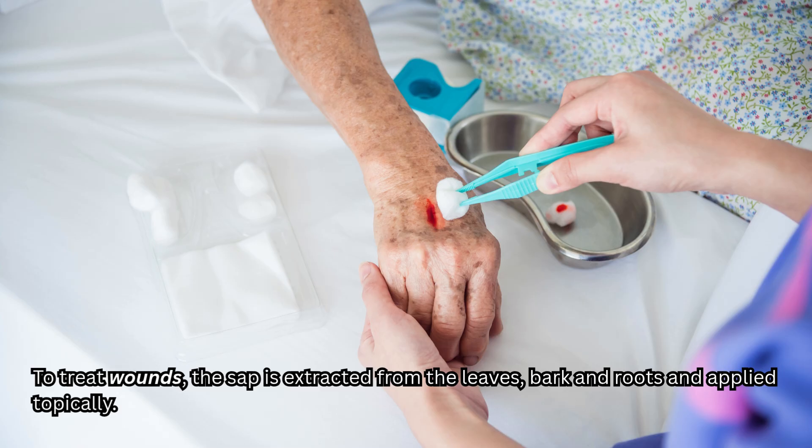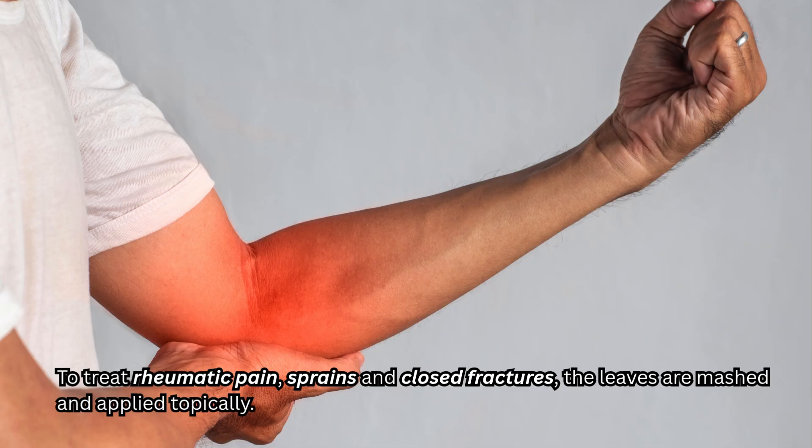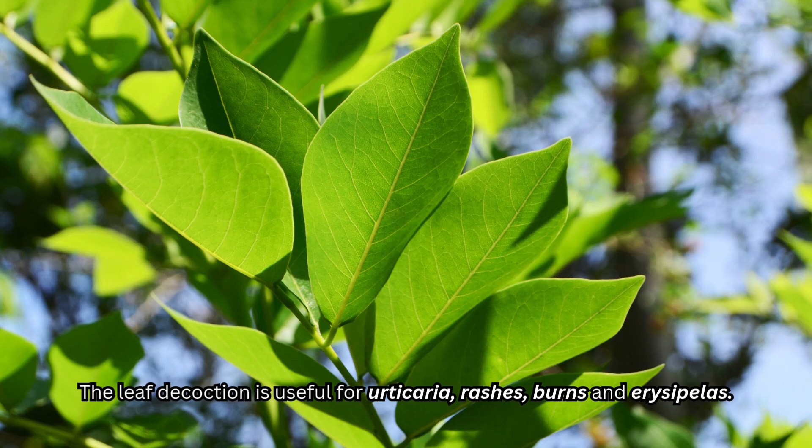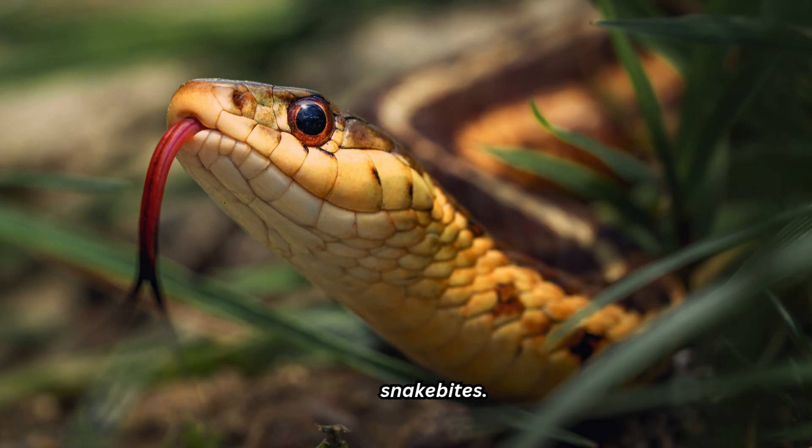To treat wounds, the sap is extracted from the leaves, bark, and roots and applied topically. To treat rheumatic pain, sprains, and closed fractures, the leaves are mashed and applied topically. The leaves are rubbed on the skin to repel insects. The leaf decoction is useful for urticaria, rashes, burns, and erysipelas. The ground bark is useful for snake bites.